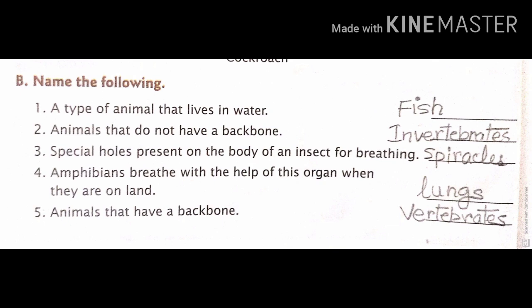Next is B. Name the following. First one, a type of animal that lives in water — answer is fish. Second, animals that do not have a backbone — answer, invertebrates.